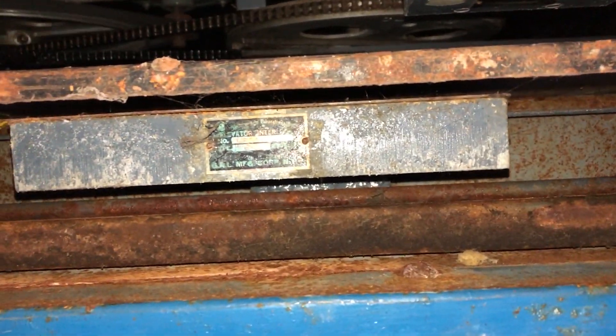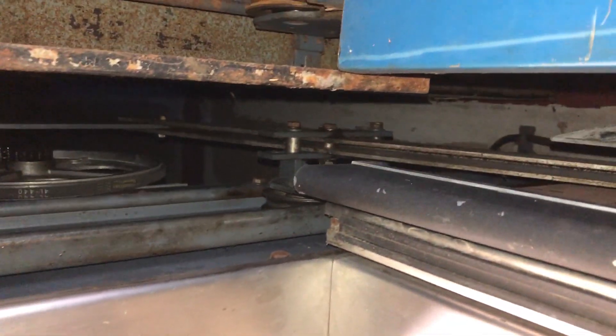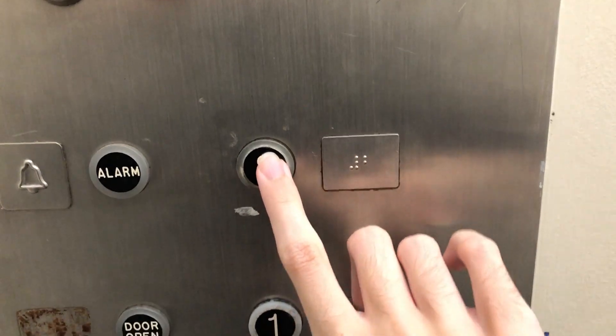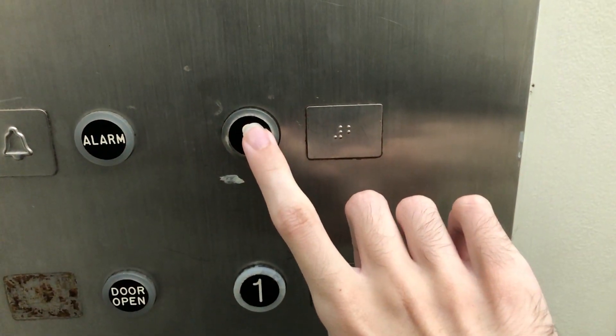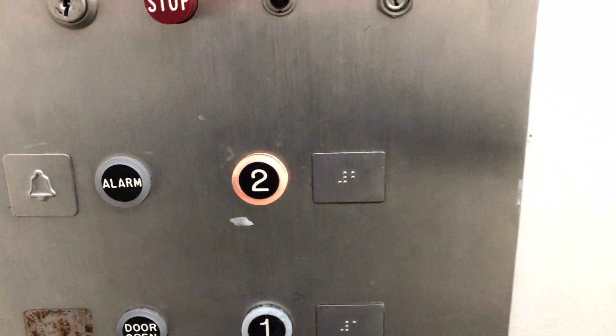There's your door. Very rusty interlock. Door equipment on this elevator is very rusty. I think we'll actually end it on two. It started up that time.